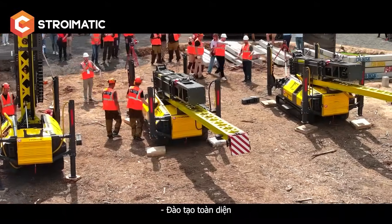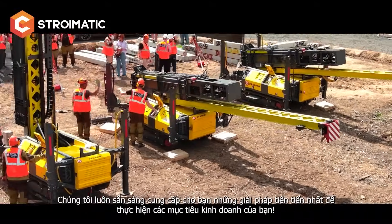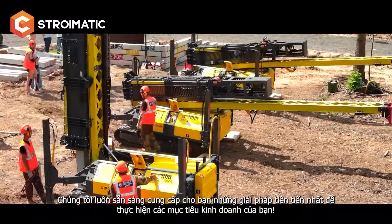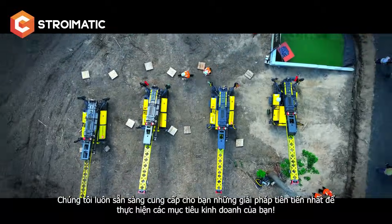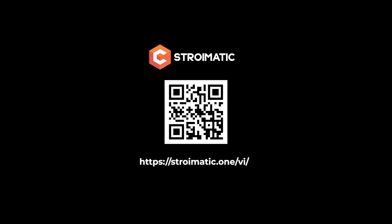We provide comprehensive training for piling rig operators, maintenance, and operation. We are always ready to offer you the most advanced solutions to realize your business goals. Stromatic — made in Russia.